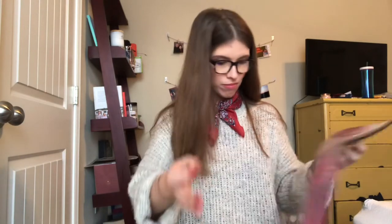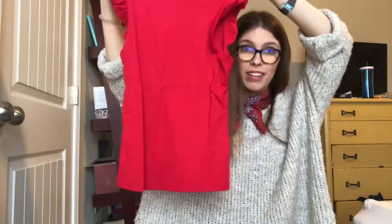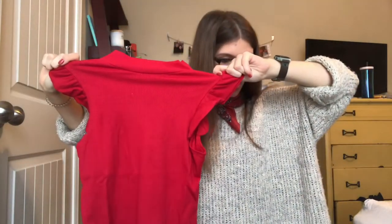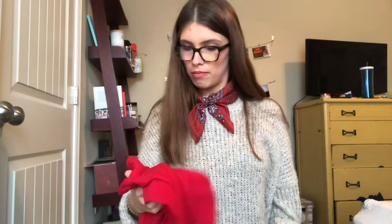All the bags these items came in are different — some have zip tops, some don't. Then I got this red item — it's really tiny. This is a size medium and it was $8; it looks like it'll be skin-tight on me. It's a red ribbed mock neck shirt.